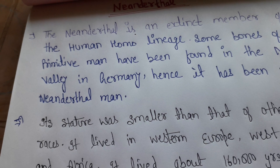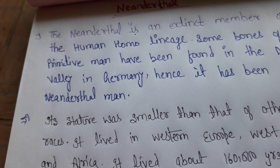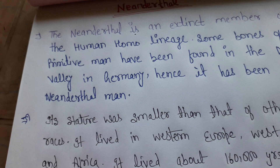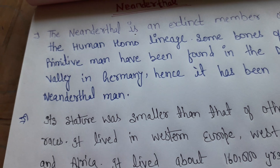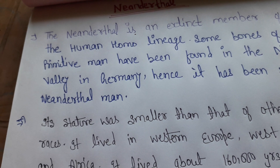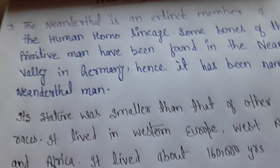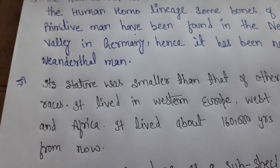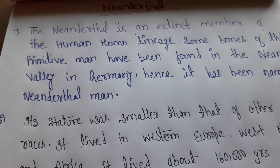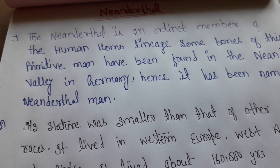The mouth was receding. The eyes appeared prominent, running upward. The eyes were big and round in shape. Comparing to modern man, the Neanderthal man's face was very long and his facial features were quite distinct.